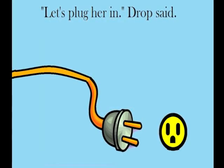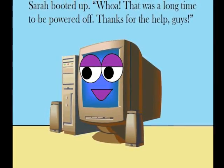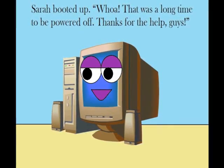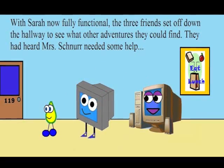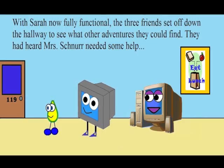Let's plug her in, Drop said. Sarah booted up. Whoa! That was a long time to be powered off. Thanks for the help, guys! With Sarah now fully functional, the three friends set off down the hallway to see what other adventures they could find.